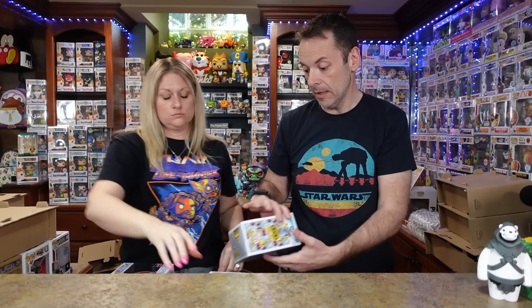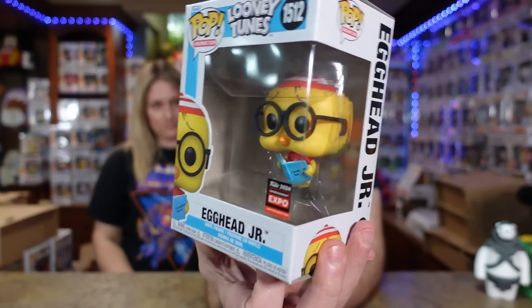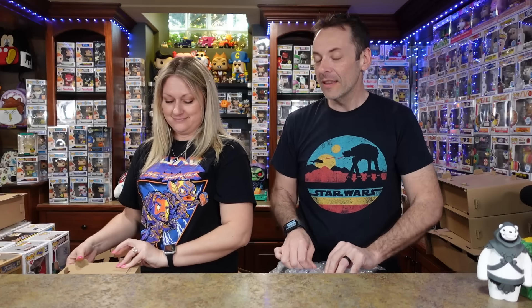We're also keeping this one — I love this one. It's Egghead Jr. — oh my god! We collect cartoons, so that's perfect. I feel like this sticker is incy teensy — that means tiny! This is definitely a keeper for us. Let's save the limited pieces for the end.